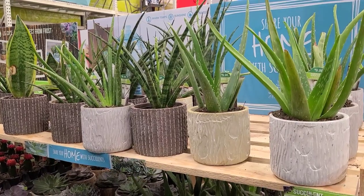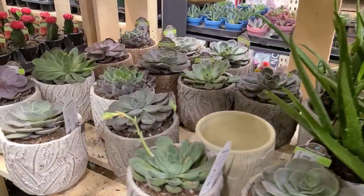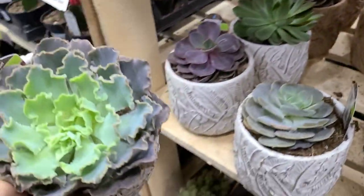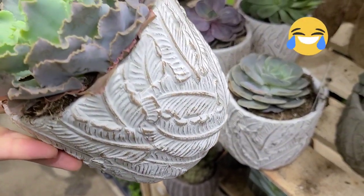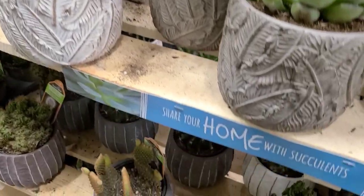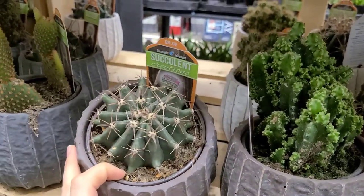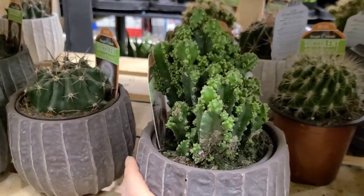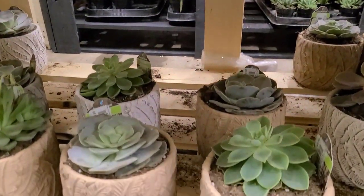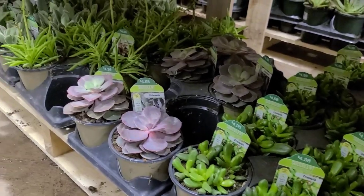Over here they had some cute aloe and snake plants and different succulents in decorative pots that were actually pretty cute — I like the texture. This succulent was adorable, it kind of looks like cabbage. I don't make a habit of buying succulents anymore unless it's really unique. They also had some cute little cacti going on down here — a little fairy castle cactus. I have one; you pretty much just leave it in the corner and ignore it.